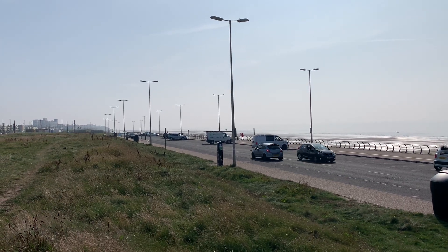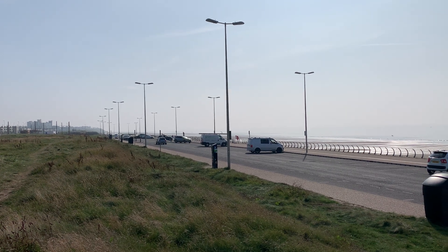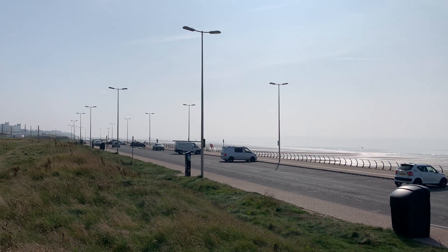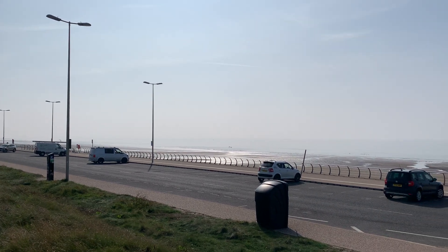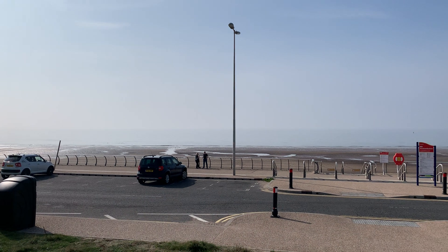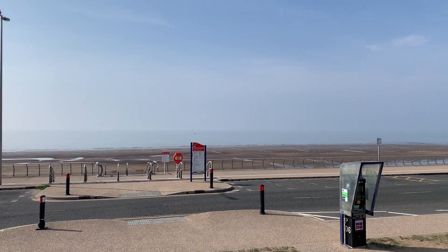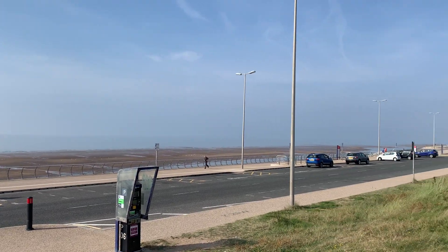Good afternoon everybody and welcome back to Visit Fylde Coast. I said good afternoon because I've been waiting for the sun to come out for you. It's a little bit hazy but it's actually really, really warm and I think this is the beginning of that September heat wave that we've been promised.